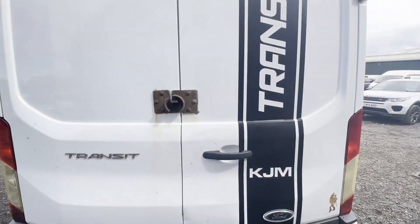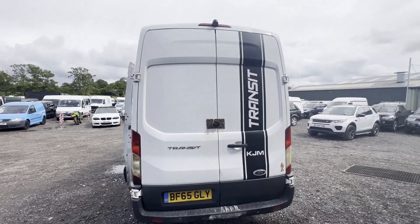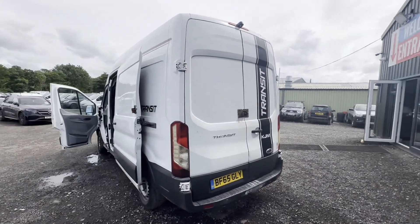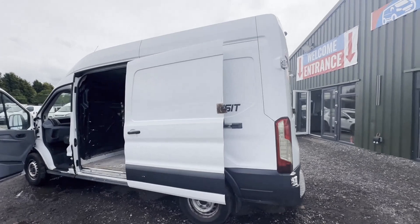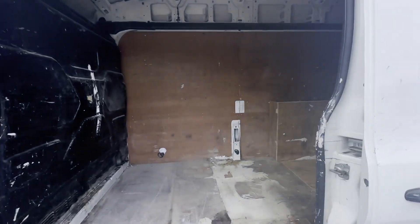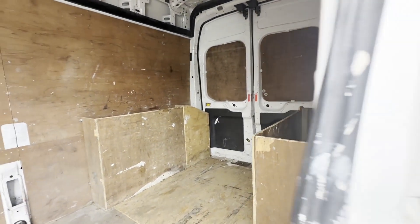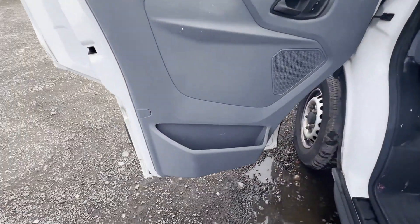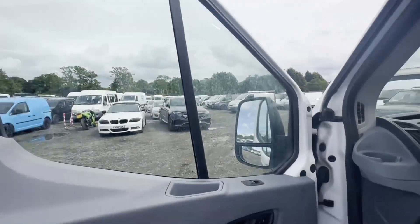Features: one former keeper, electric windows, reversing camera. EU status Euro 5, HPI clear. Click the link in the description for pictures and more info. Alternatively, call or WhatsApp us on 07401 199723.